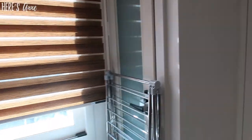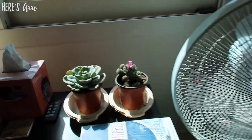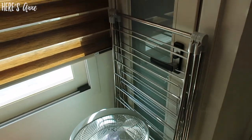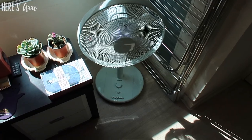Over here I have my fan and my nightstand. The fan I always have to use with my drying rack when I'm doing laundry. And inside this door is the heater and the air system that goes directly to my room, but I keep it blocked off because I don't ever need to go in there.